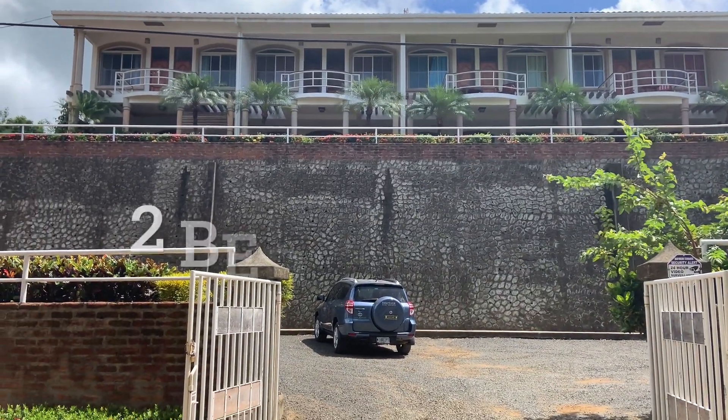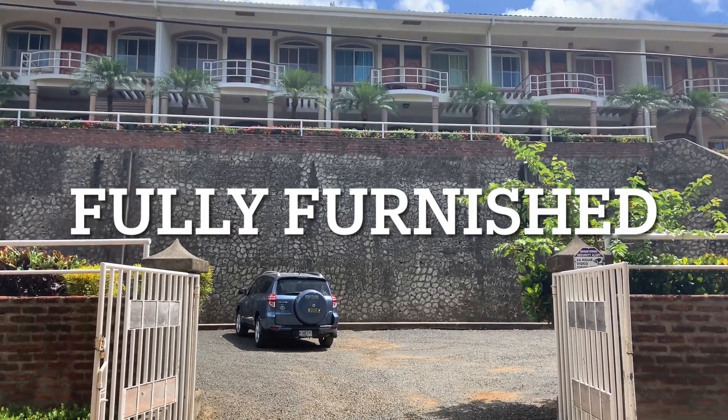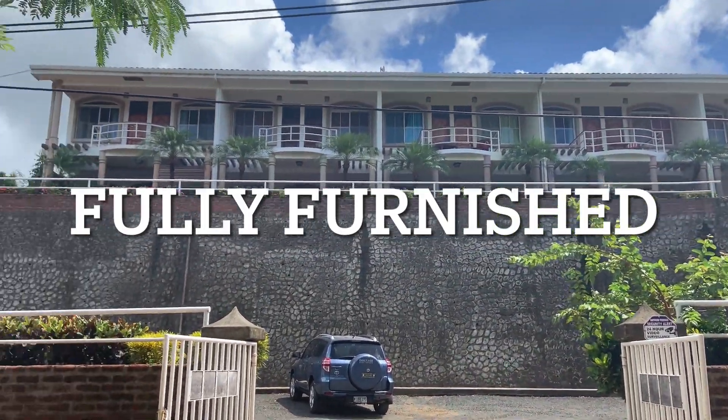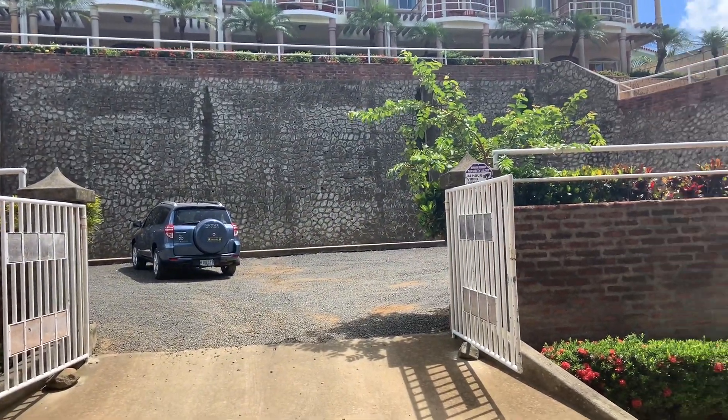Good morning from Discover Real Estate. This is Natalie. Today I am outside Bayview Terrace townhouses. There are five townhouses here. I'm going to video the one on the left. This is in La Talanguera.